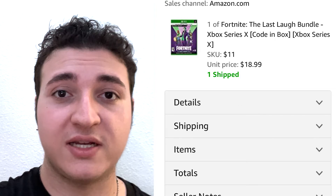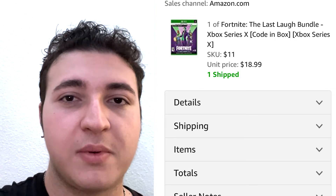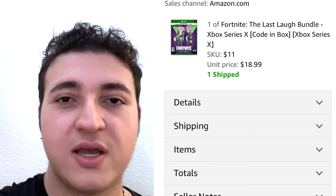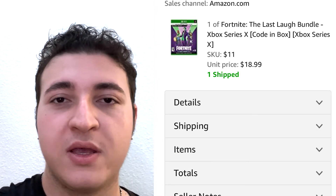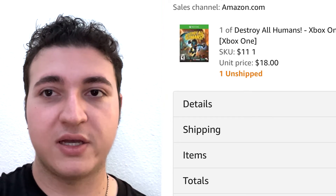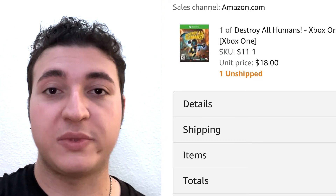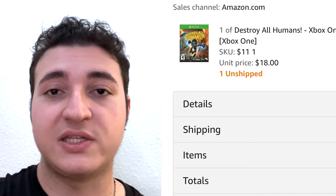These next two sales are video games I picked up on a retail arbitrage haul — a bunch of clearance video games. I sold two of them, both for $18.99. I picked them up for $11 each, and after fees they'll probably make $5 or $6 — right around the 50% ROI I'm looking for. They're selling quickly, and knowing the sales rank on Amazon that they'd move fast is why I love these sales.